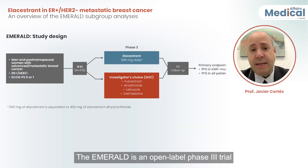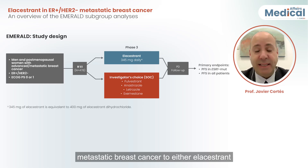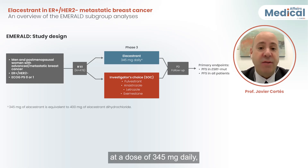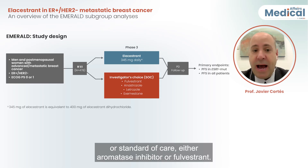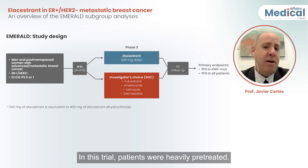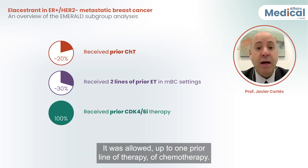The EMERALD is an open-label phase 3 trial that randomly assigned patients with ER-positive HER2-negative metastatic breast cancer to either elacestrant at a dose of 345 mg daily or standard of care — either aromatase inhibitors or fulvestrant. In this trial, patients were heavily pretreated, and roughly 20% of patients received prior chemotherapy, with up to one prior line of chemotherapy allowed.